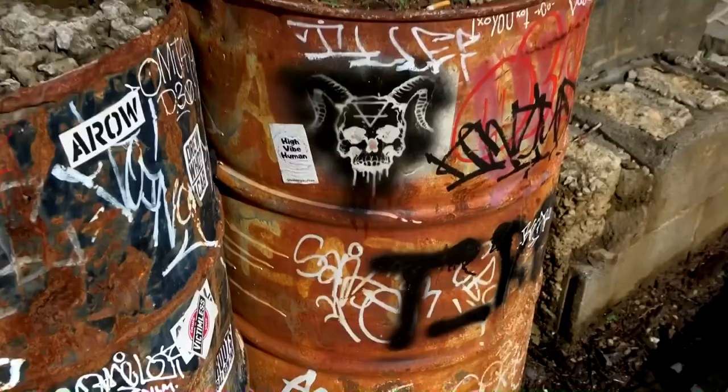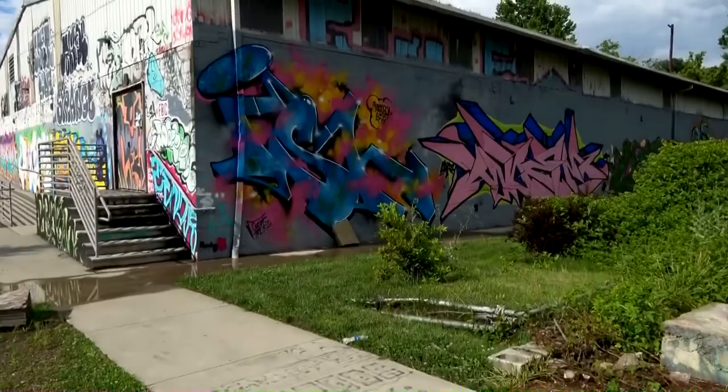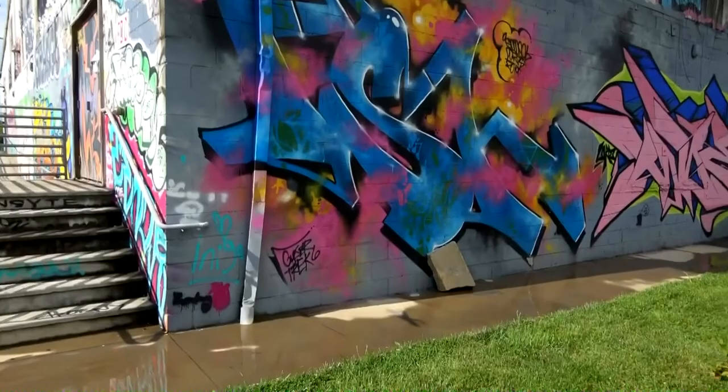Pretty much everywhere you go out here there's going to be some kind of graffiti to look at or something cool to see. But just be careful because at night this can get kind of dangerous on this side of town.